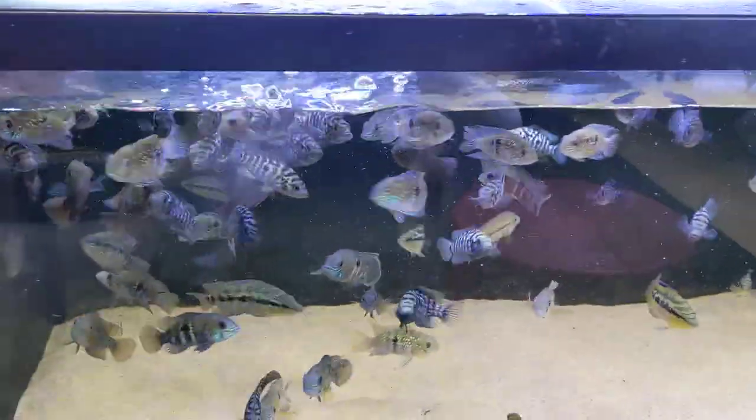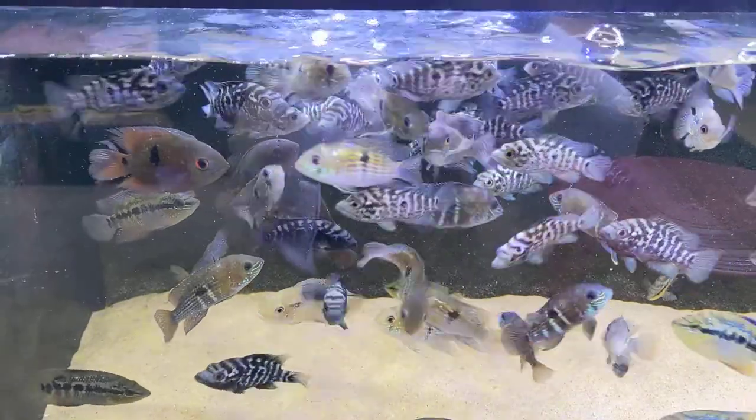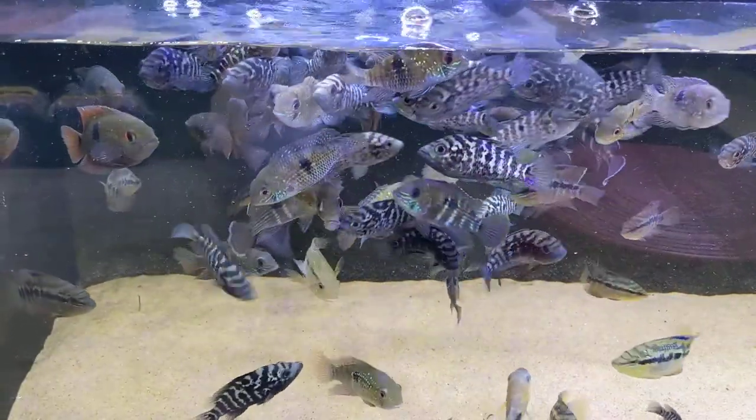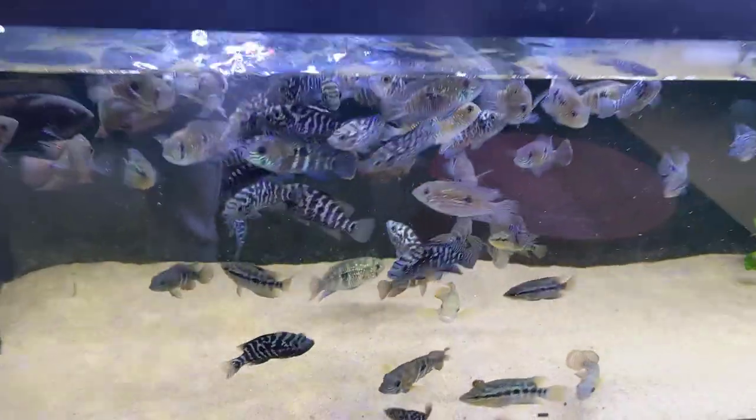Here an assortment of aggressive cichlids — we have chocolate cichlids, Cuban cichlids, salvini cichlids, green terrors, some blue acaras in here — so a whole lot of them.